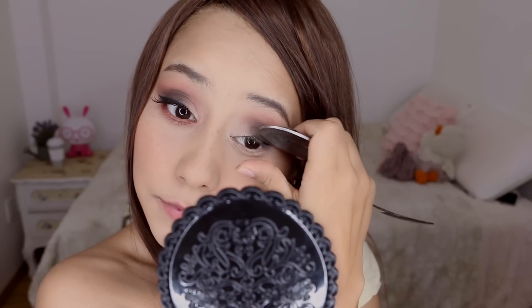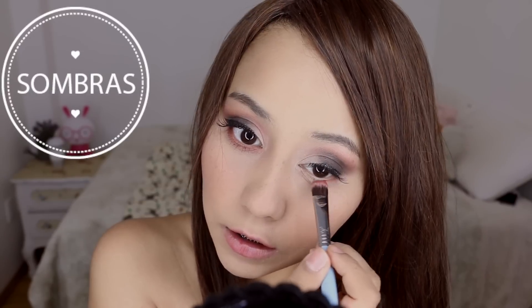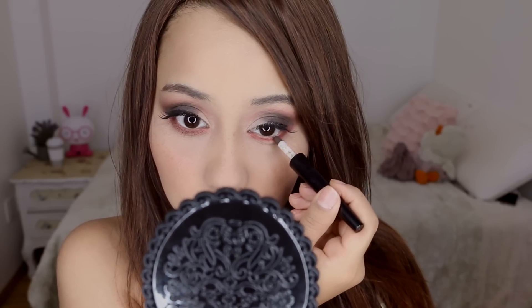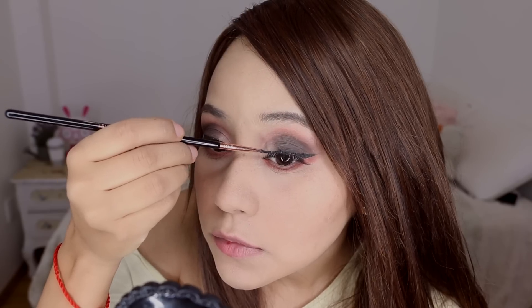Posteriormente voy a delinear mi ojo; solamente voy a hacer unas rayitas y, ahora sí, vas a quitar con una brochita todo el polvo translúcido. Vas a enchinar tus pestañas con una cuchara, o con lo que tú quieras, con un enchinador, y vas a aplicar pestañitas postizas. Mientras se seca, voy a poner sombrita en la parte inferior, voy a delinearlo, y un poquito de sombrita café también. Y ahora sí me voy a hacer una colita en el delineador. Ahora voy a aplicar rímel —máscara de pestañas— en todas mis pestañas superiores e inferiores.